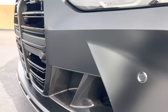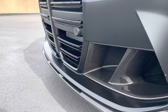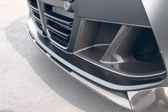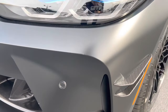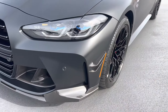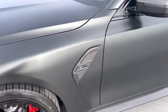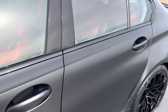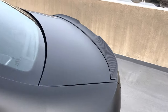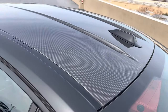We also have the M Performance front splitter in carbon fiber, as well as the M Performance dive planes and side gills. We also have the M Carbon exterior package which adds carbon fiber mirror caps and a carbon fiber rear spoiler. This car also has the carbon fiber roof.